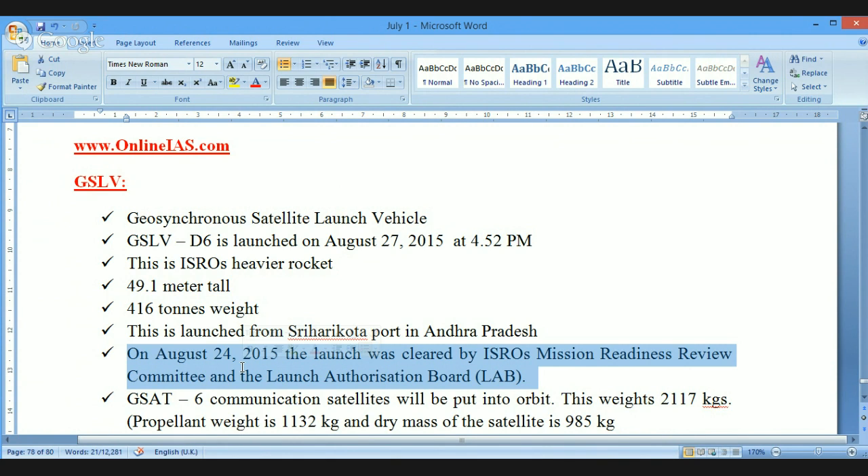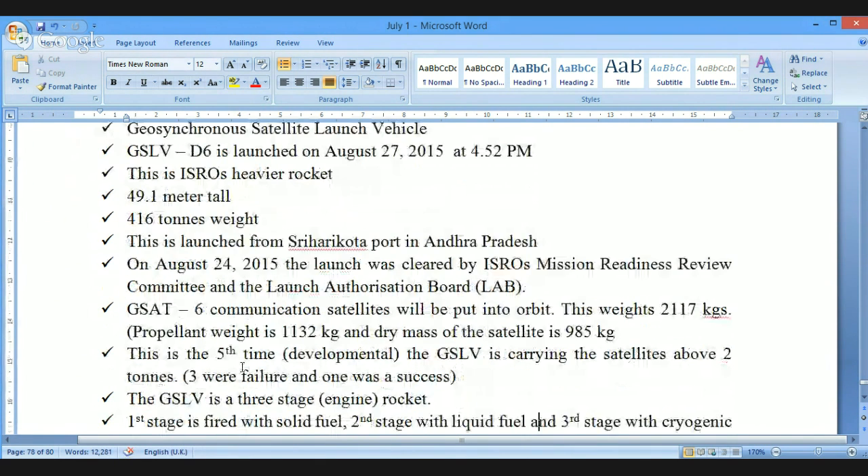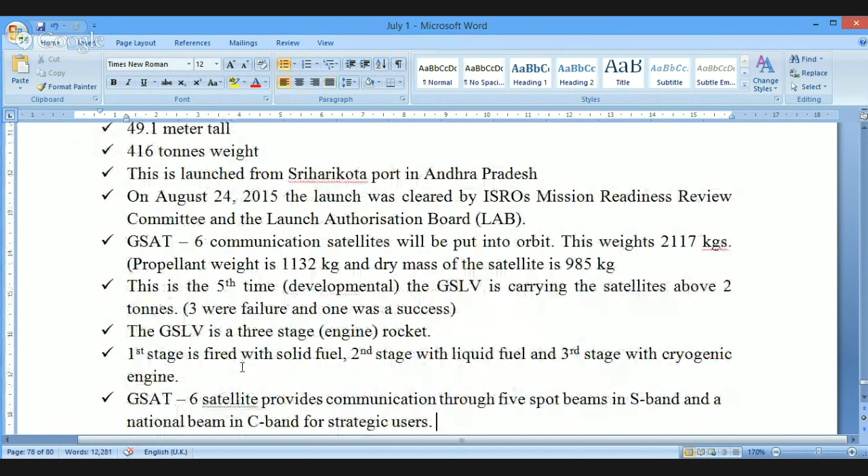A separate committee gives the permissions. Permission was given by two agencies: the Mission Readiness Review Committee and the Launch Authorization Board. After clearance was granted, the rocket was launched immediately. With GSLV-D6, the satellite that was launched is the GSAT-6, a communication satellite put into orbit. The weight of GSAT-6 is 2117 kilograms — more than two tons.